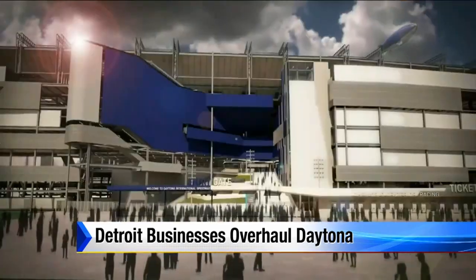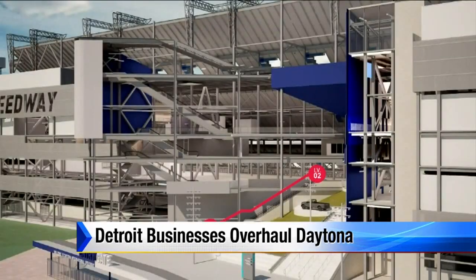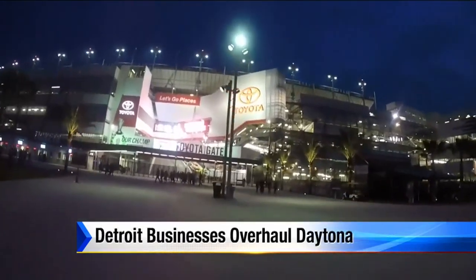The design of it all came from local architecture firm Rossetti. The cool part was how all 80 employees' fingerprints are on this design in some fashion. It has such an impact on our office and the culture, in a way that everybody kind of got to be a part of the spirit of what was going on.